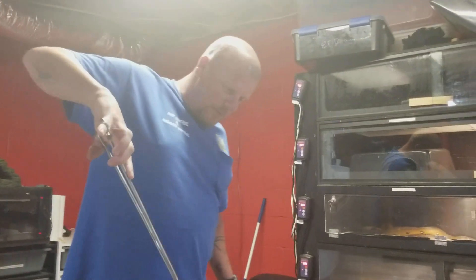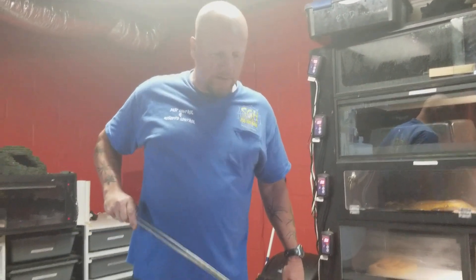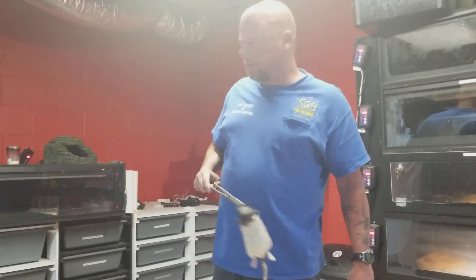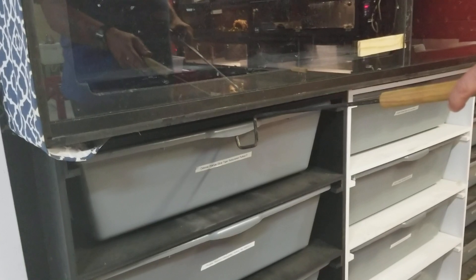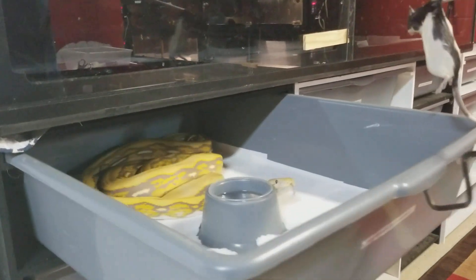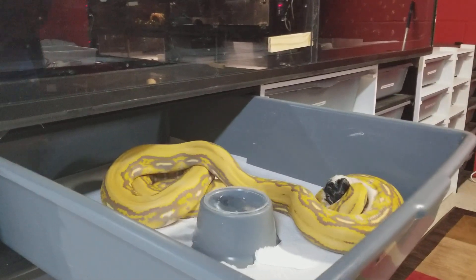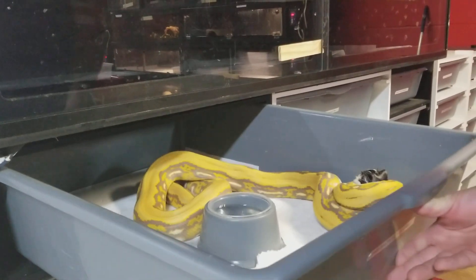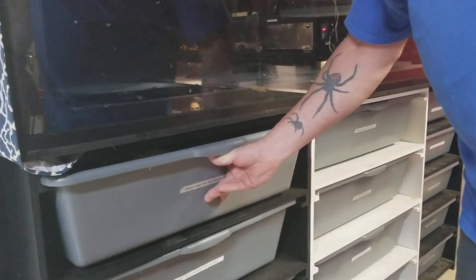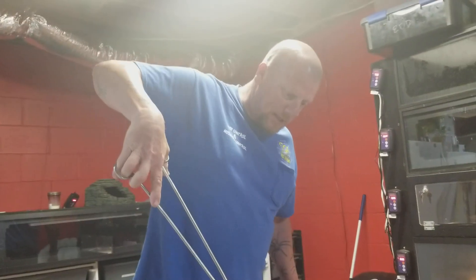All of my snakes get pre-killed — it is much better for the snake; you don't have any kind of threat of getting hurt. Next we have Odessa. This here is an orange glow, and she is really hungry. An orange glow tiger — beautiful snake, never a weak feeding response.